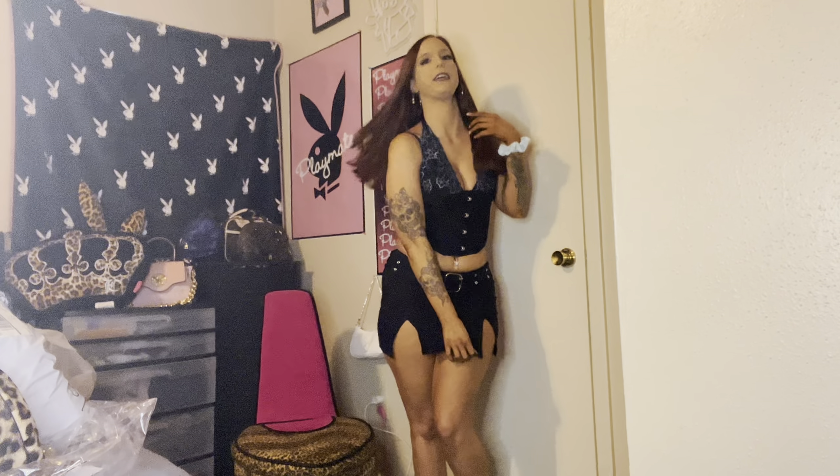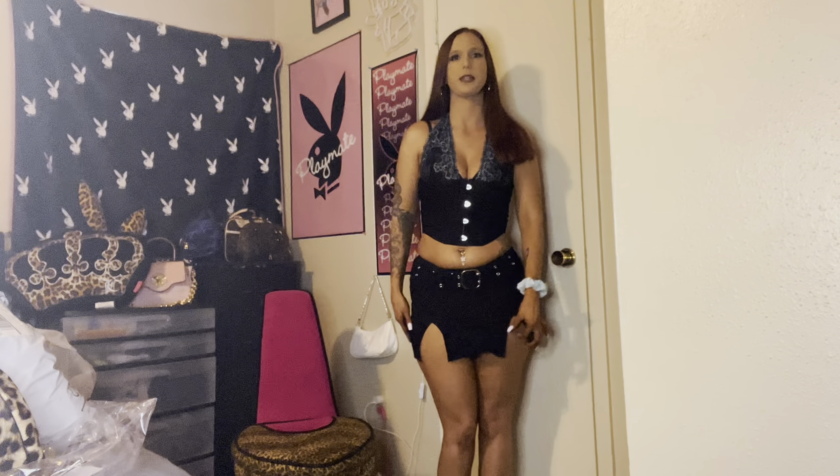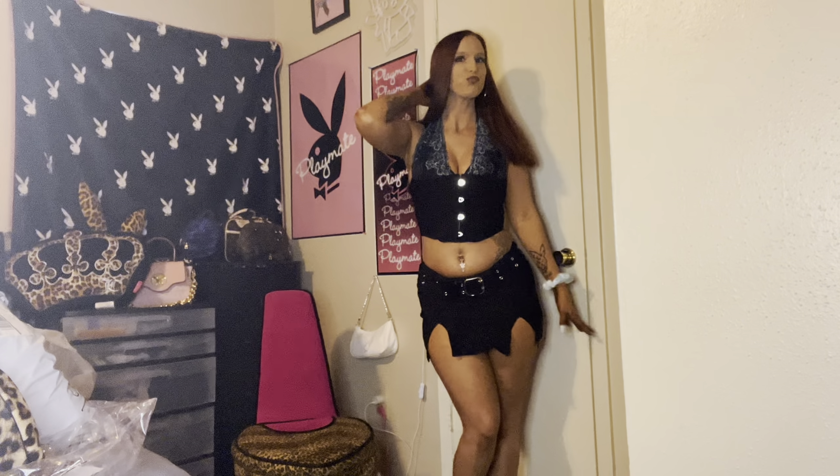Okay so this is called the Charlie skirt set and it's really cute, I really like it. It's just really short so you would definitely have to put like shorts or something under it, but it's super cute. I'm not going to turn around but I like it — it's a 10 out of 10.